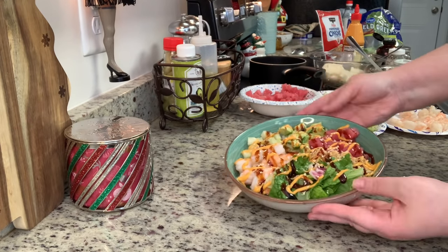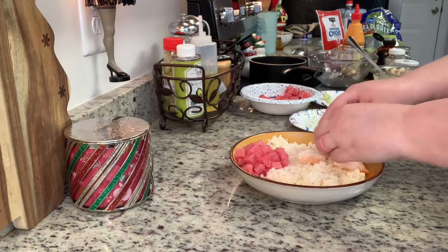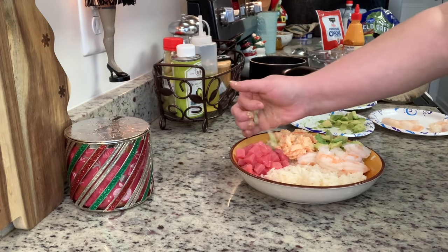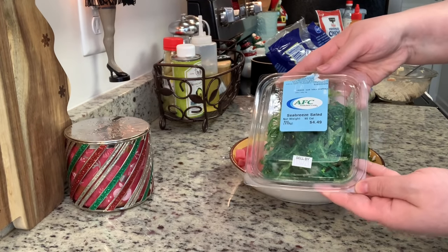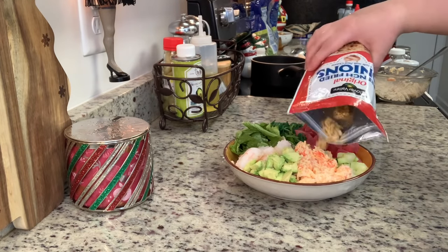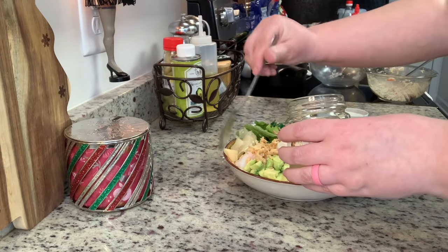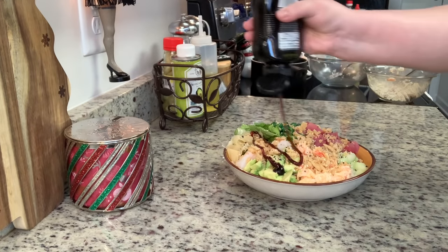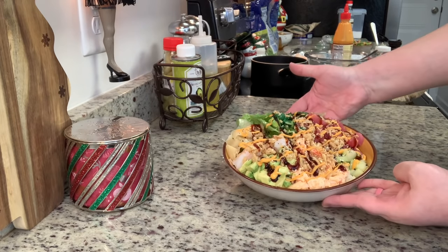For my husband Gary's bowl, I start with rice, then add ahi tuna, cooked shrimp, and that spicy crab salad. Next I add chopped avocado and cucumber, salad mix, and seaweed salad that I picked up at the Kroger sushi counter. For toppings, I add fried onions, pickled ginger from Walmart, everything but the bagel seasoning, eel sauce, and spicy sriracha mayonnaise. Here are both of our finished bowls.